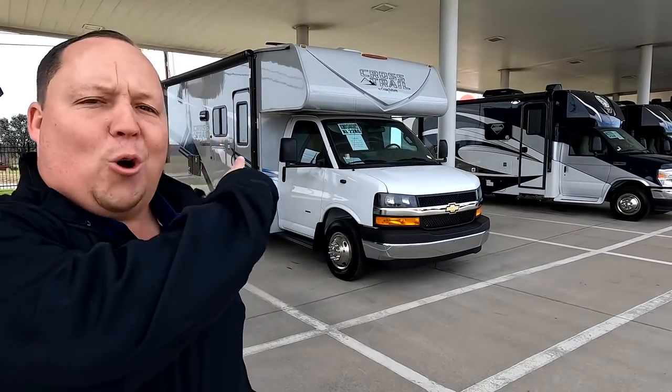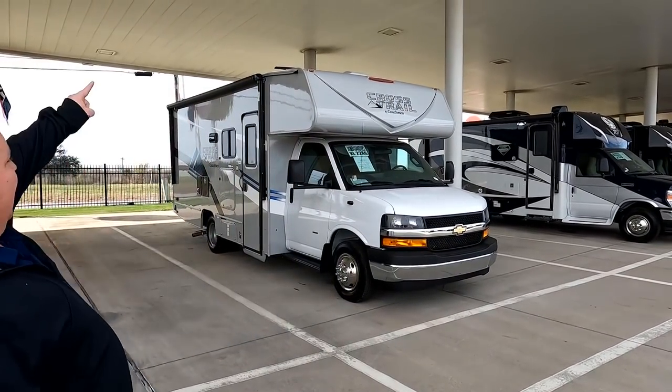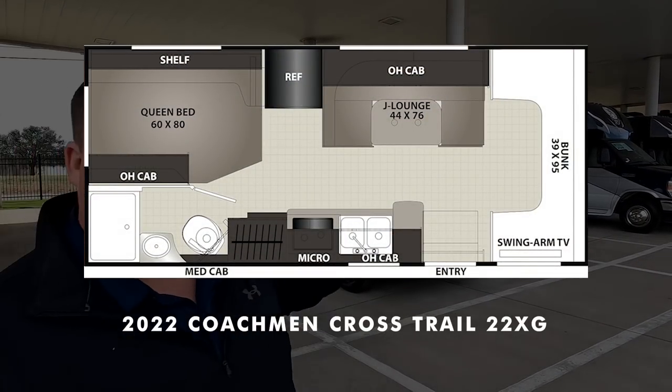Hey everyone, I'm Matt. Welcome back to another video. Today I am super excited — we are taking a look at one of the smallest Class Cs and one of the best-priced Class C motorhomes you can buy for 2022. This is a 2022 Coachman Crosstrail Model 22XG on a Chevy chassis. We're going to look at the outside features first, then the inside features, then give you three things we love and three things we dislike about it.